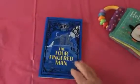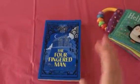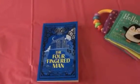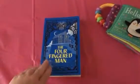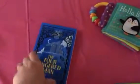The next one is a new chapter book series that are coming out. This is The Four-Fingered Man, and this is a mystery book. Very fun and very engaging for kids.